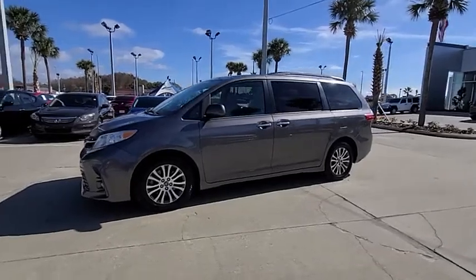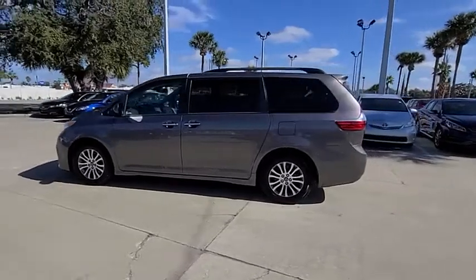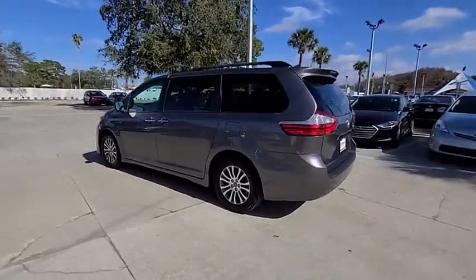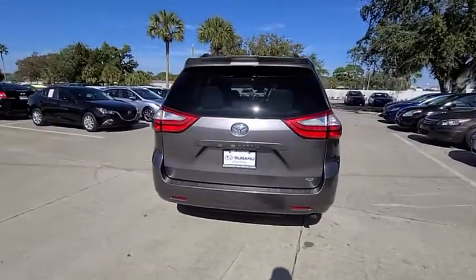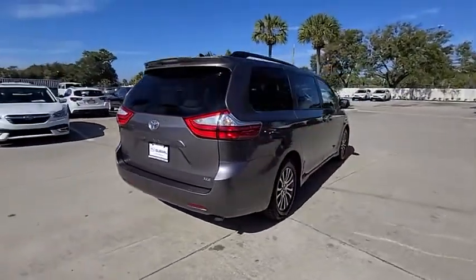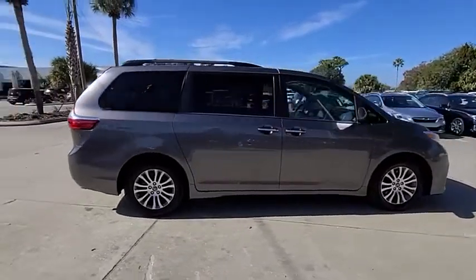Stop by and take a look at the 2018 Sienna. Sienna offers excellent overall quality and long-term dependability, making it a hassle-free vehicle to drive day in and day out, while contributing to peace of mind on long road trips. Add a refined and fuel-efficient V6 engine,